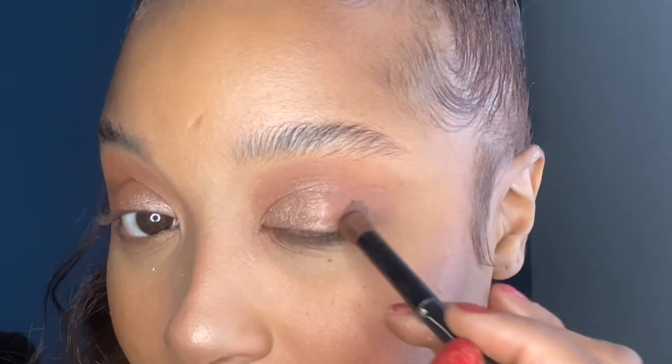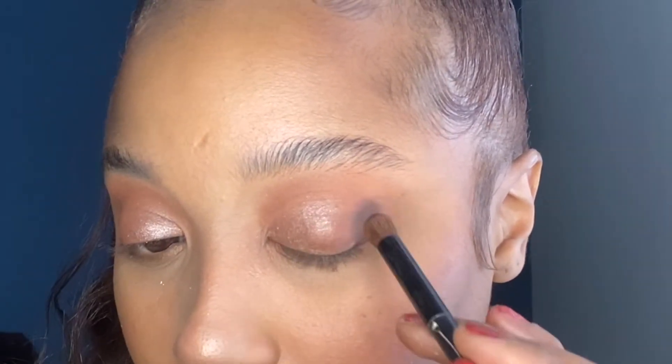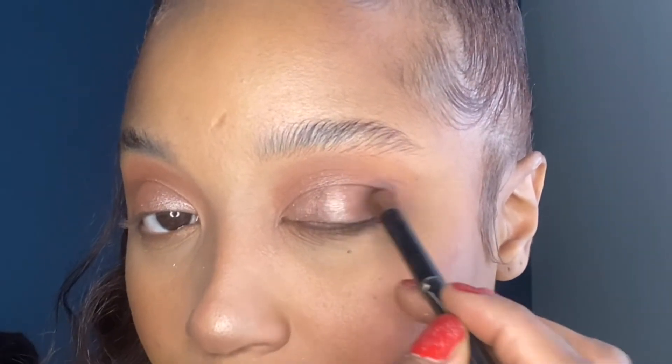You can take some of the Root Beer shade — this is just to make things a little more sexy. You can add it here to the outskirts and just kind of press into it to create a little smokiness.